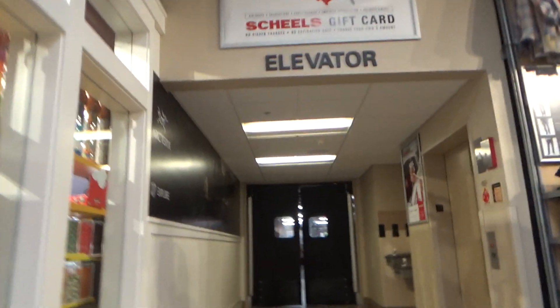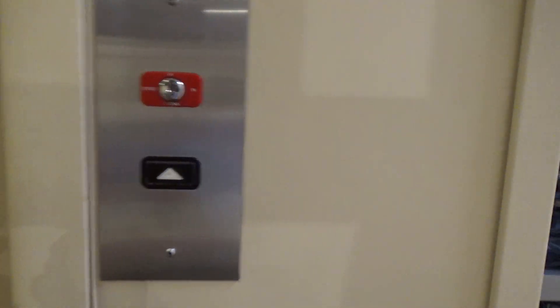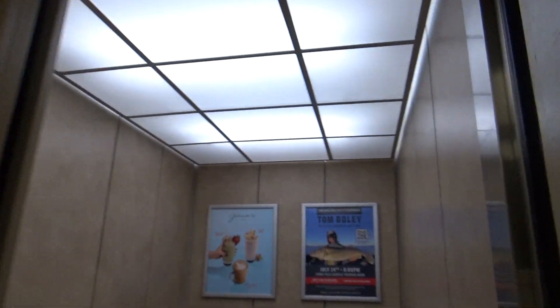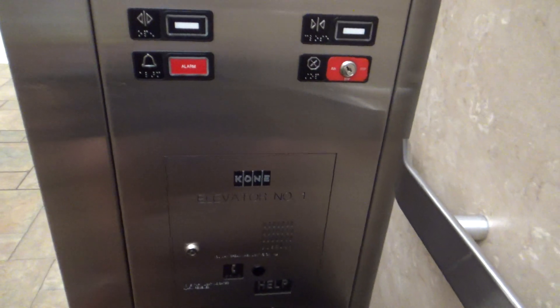Alrighty guys, we're here at Shields in Sioux Falls, South Dakota. Check out what we have here. Okay, that was weird, but really up here is Series 220. It's Kone.